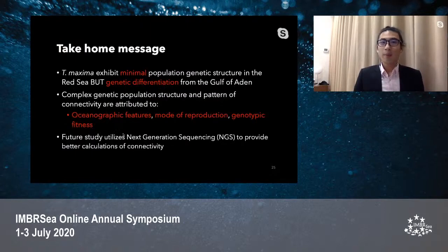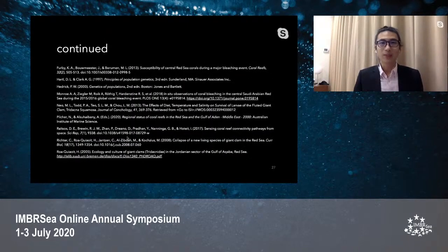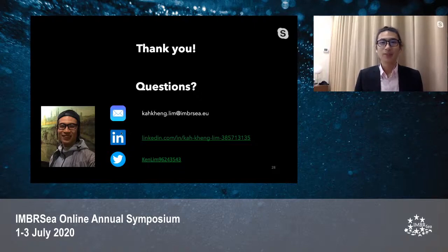The take-home message is that the small giant clam Tridacna maxima exhibits minimal population genetic structure in the Red Sea but shows genetic differentiation from the Gulf of Aden. This complex genetic population structure and connectivity pattern could be caused by oceanographic features, mode of reproduction, and the genotypic fitness of the small giant clam. Future studies should utilize next-generation sequencing technology to provide a better characterization of giant clam connectivity in the Red Sea. I would like to thank my supervisors, promoters, and colleagues who helped throughout my study period. Thank you, and I welcome any questions.